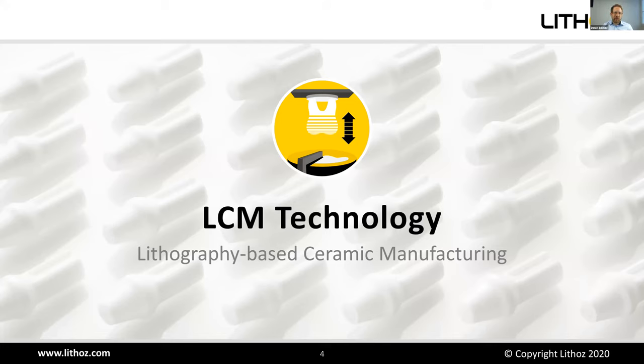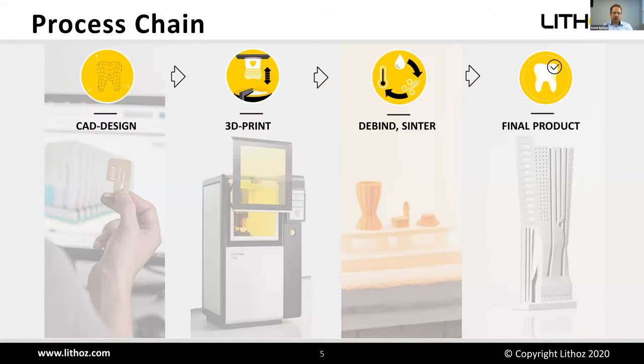Today it's about LCM technology. LCM stands for lithography-based ceramic manufacturing. The overall process chain starts with any CAD or STL file sent to the printer, combined with material parameters for the actual print. What comes out is a composite: a three-dimensional polymer network giving shape, with ceramic particles mixed in. You then do thermal post-processing — debinding (thermal removal of the polymeric binder) and sintering — ending up with your final ceramic part.